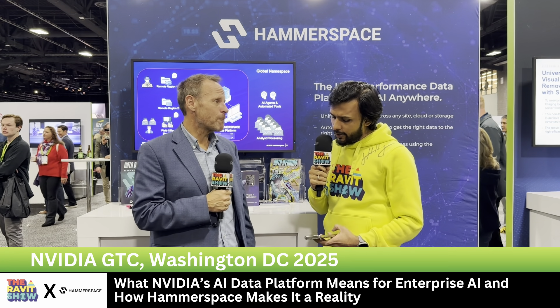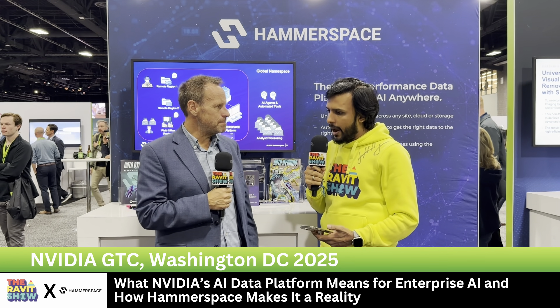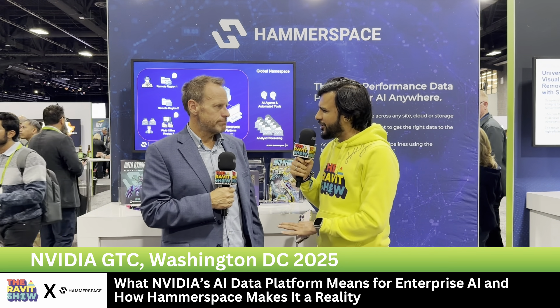One more thing I wanted to touch on is something every company is now talking about, which is MCP. How does Hammerspace view MCP in the future of AI data strategy? Any thoughts around that?